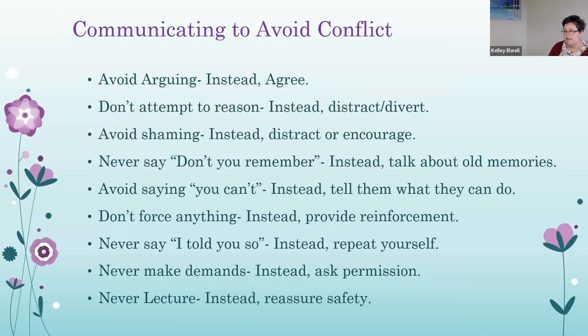Communicating to avoid conflict is key. Provide clear, concise answers and redirect attention to other things. Remain calm and provide alternate activities or approach questions differently. Identify triggers and try to remedy them. Agree with patients rather than arguing — don't attempt to reason with them; instead, divert or distract them. Don't shame a patient, such as over an incontinence episode; instead encourage and distract. Never say 'don't you remember?' — talk about old memories instead, as patients can get very embarrassed if they can't remember. Avoid saying 'you can't'; tell them what they can do. Don't force anything — provide reinforcement. Never say 'I told you so'; instead, repeat yourself. Never make demands, but ask for permission. Never lecture; just reassure safety.